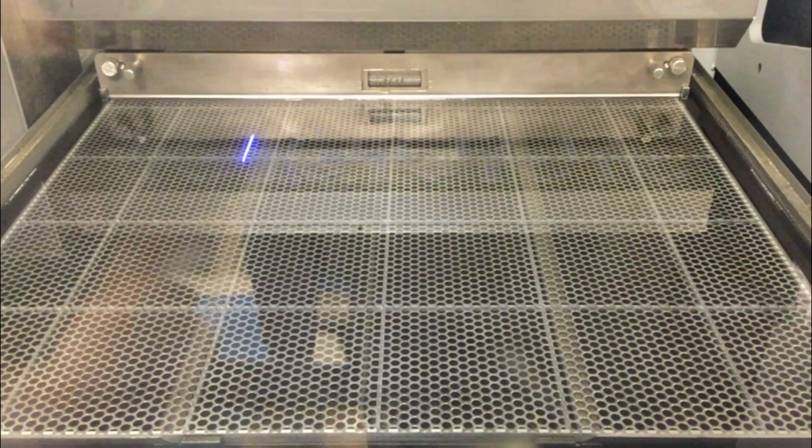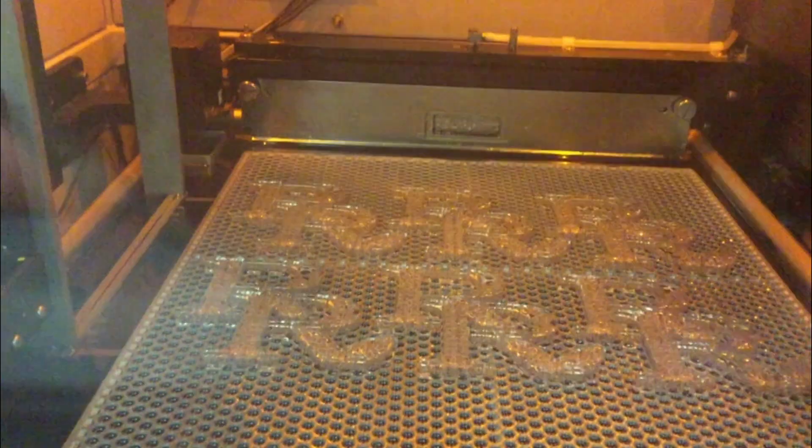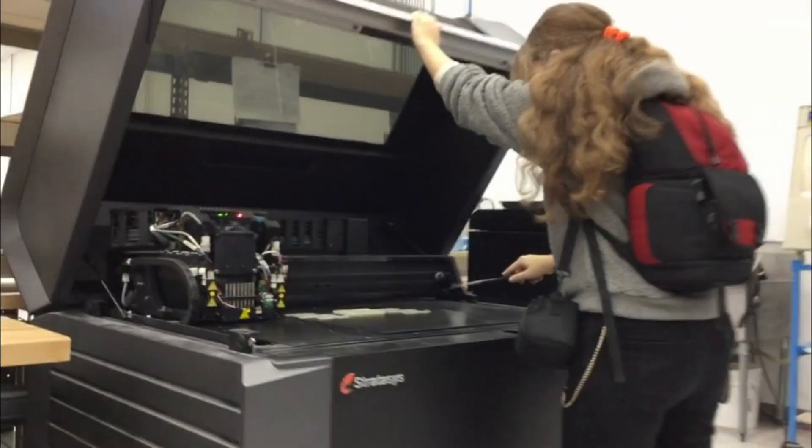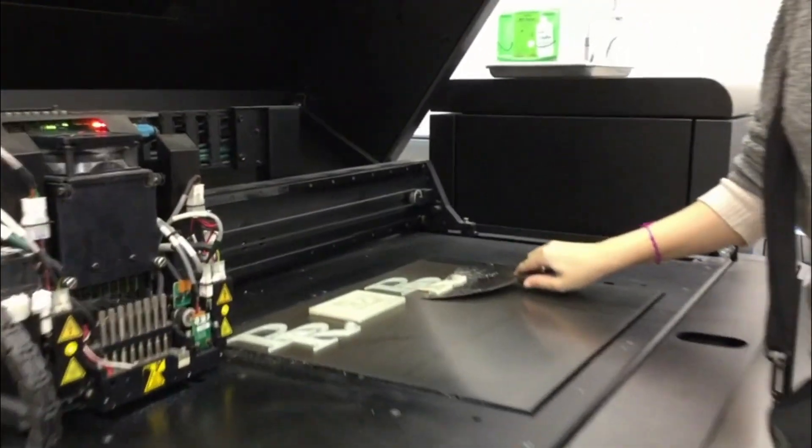There's no way that you could manufacture with subtraction — like there's no way you can get a tool in there to cut this away. There's no way you could cast it. But since we're building a layer at a time, we can really create anything.